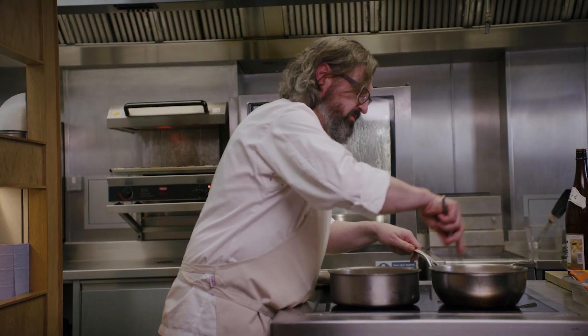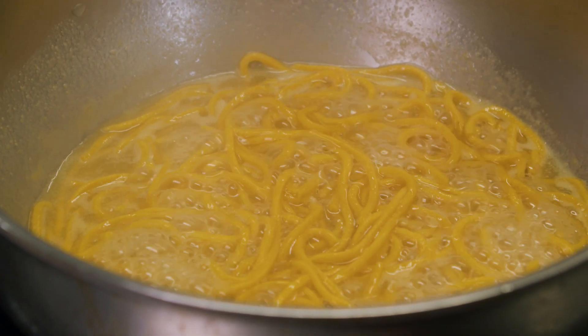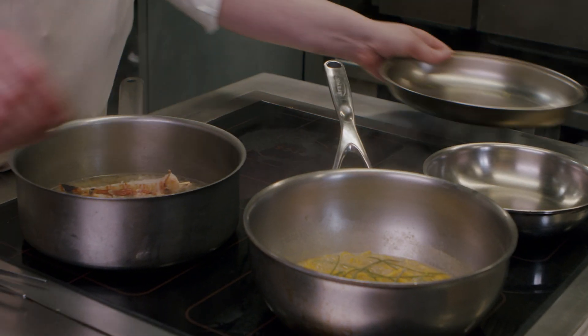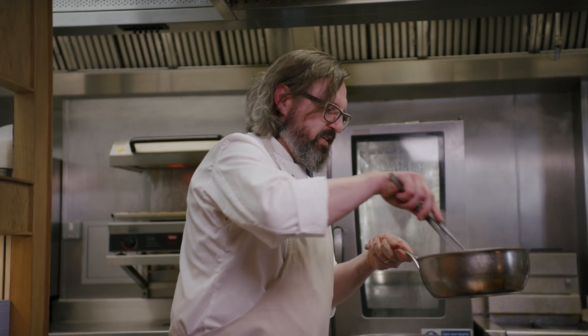So the pasta's coming down now — you can see all the stock being absorbed into it. We do this dish with different sea vegetables. This is a monk's beard from Lazio, central Italy. Whenever it's in season, I try to use it as much as I can. I really like it.